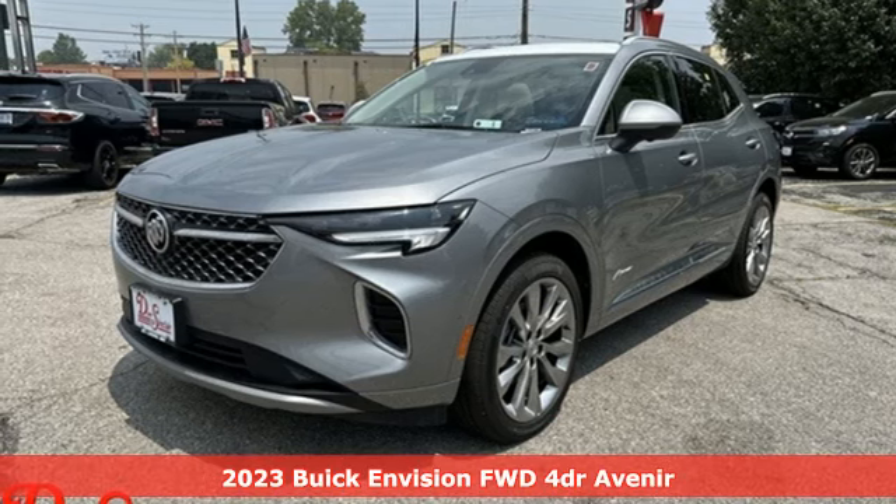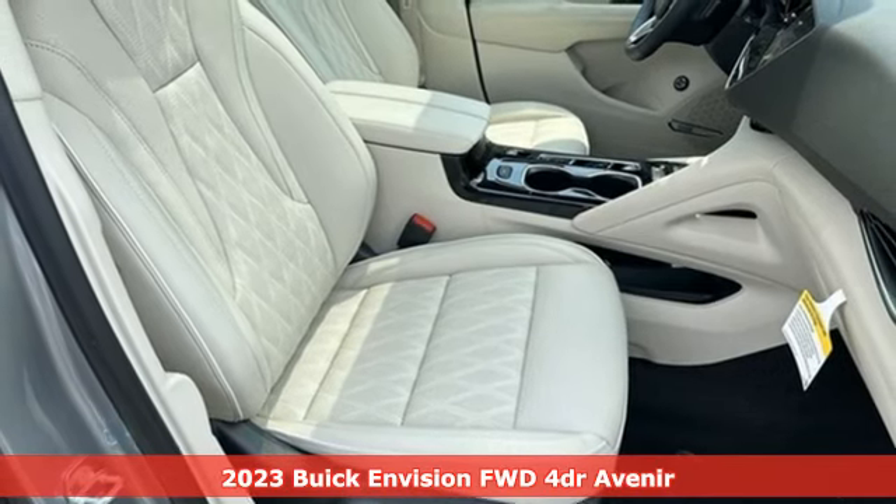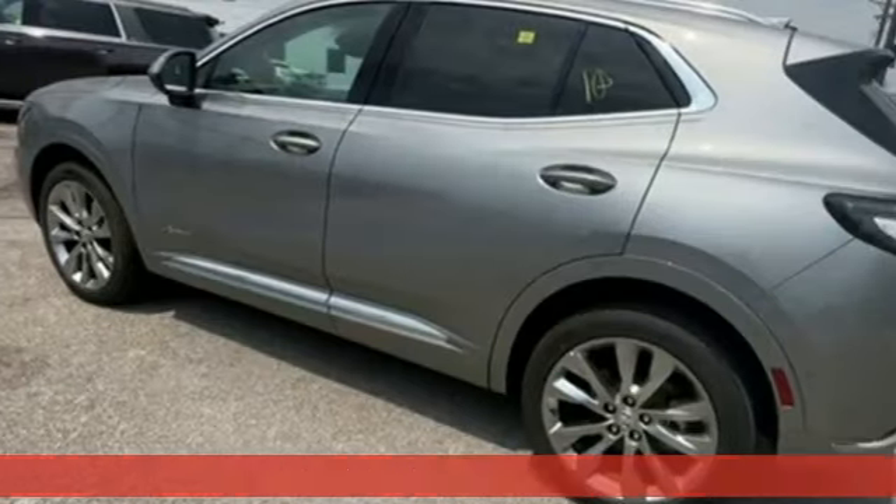Here's a 2023 Buick Envision. In a Buick you get innovative technology and sophisticated design for the real world. It comes with great features you'll love.